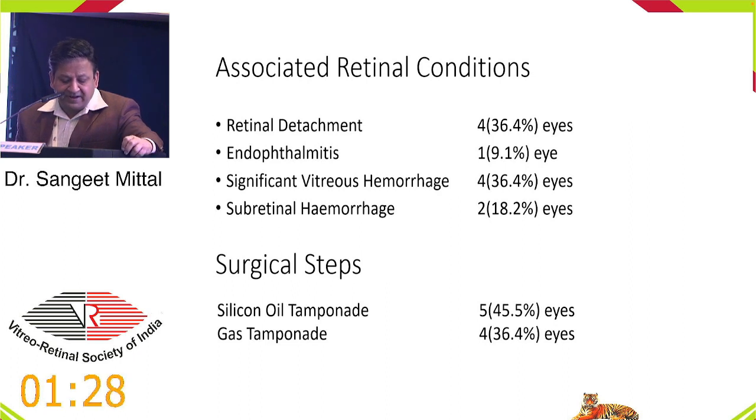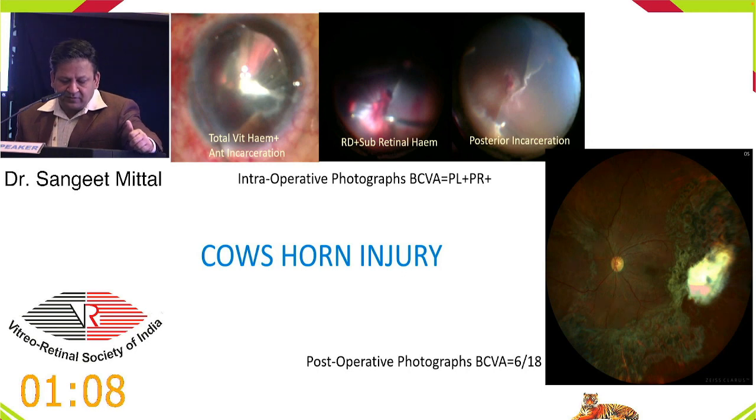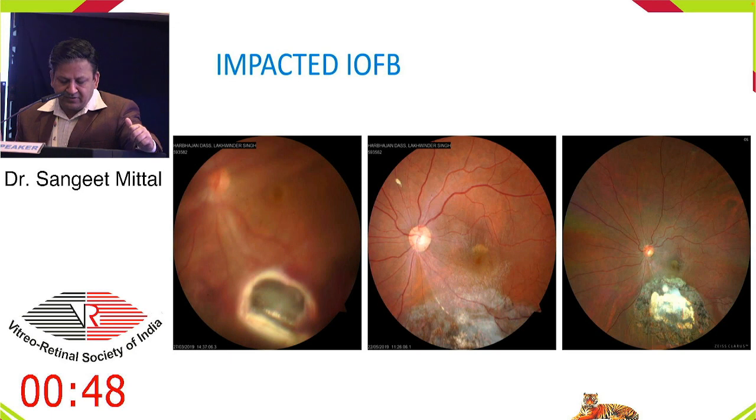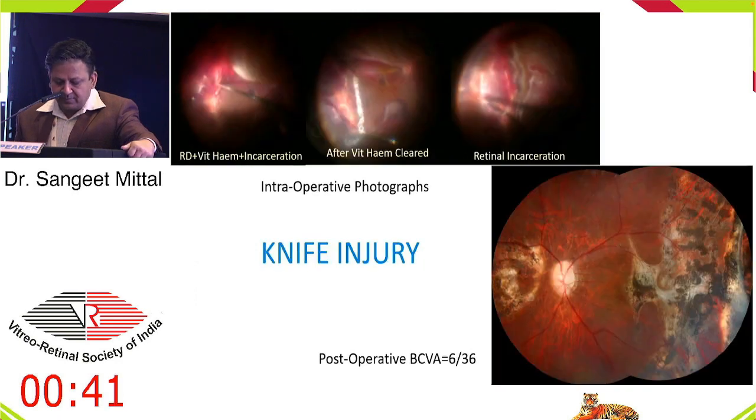Post-operatively: retinal attachment in all eyes. Recurrent PVR occurred in about two eyes — 18% of cases — but visual acuity improved in 10 eyes; one had a BRVO affecting vision. Some cases shown: a cow's horn injury with total vitreous hemorrhage, anterior and posterior incarceration, RD with subretinal hemorrhage — post-operative vision improved to 6/18. A patient of double perforation with chorio-retinectomy in the macular area — vision improved to 6/9. A patient with suprachoroidal IOFB with fibrosis — good post-operative result. A knife injury with total retinal detachment and large vitreous incarceration — recovered 6/36 post-operatively.